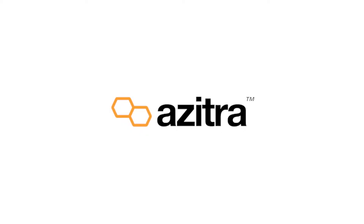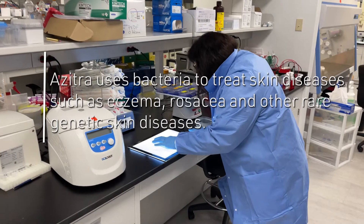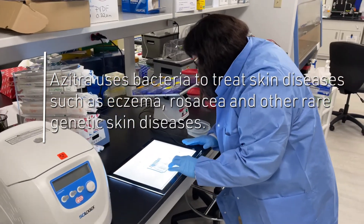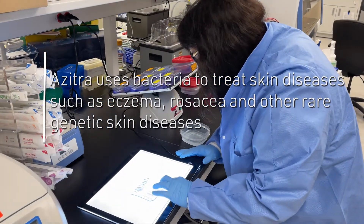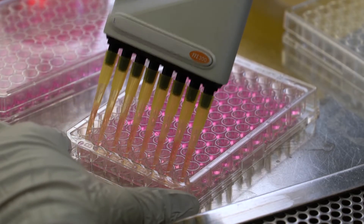I'm Travis from Azitra, Inc. We're developing engineered skin microbes to treat skin diseases. We take naturally occurring skin bacteria that's safe, found on everyone's skin, and we are engineering them and enhancing them to have extra function.